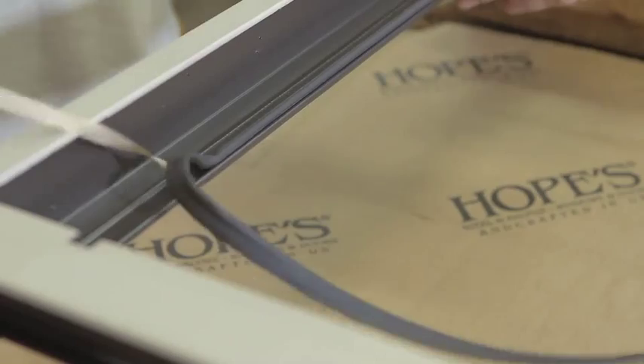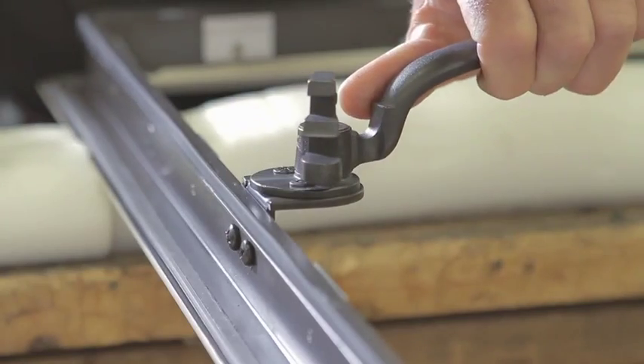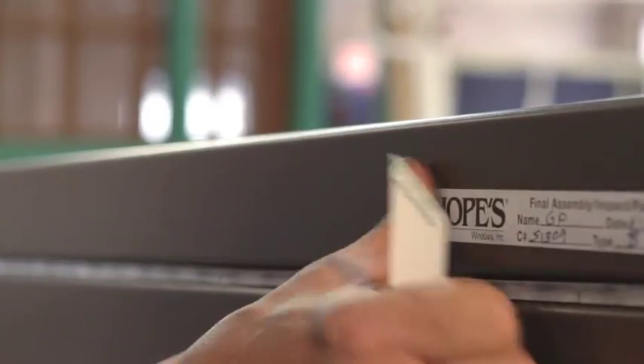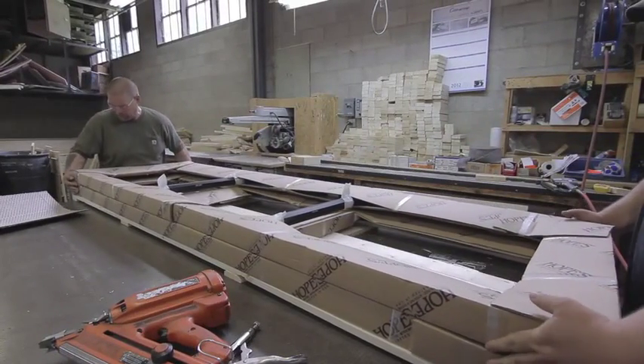During final assembly, craftsmen hand fit glazing beads, weather stripping and solid bronze hardware in your choice of finish. While there are certainly less expensive options, there are few that are more durable, more beautiful or more focused on a perfect final fit.